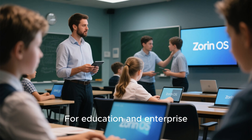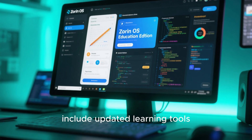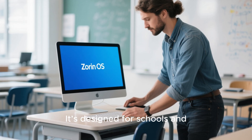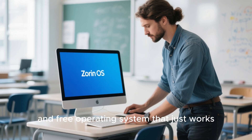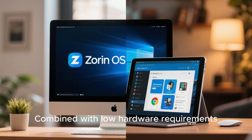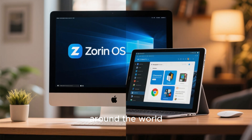For education and enterprise, Zorin OS 19 could be a game-changer. The Education edition will likely include updated learning tools, coding environments, and classroom management apps. It's designed for schools and teachers who want a reliable, safe, and free operating system that just works. Combined with low hardware requirements, Zorin could become a serious alternative to Chromebooks in classrooms around the world.